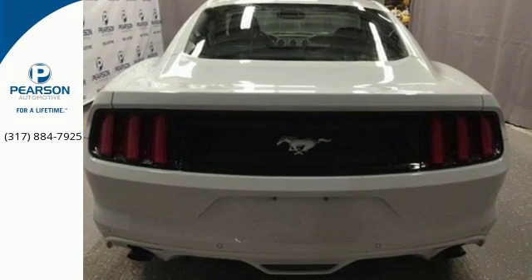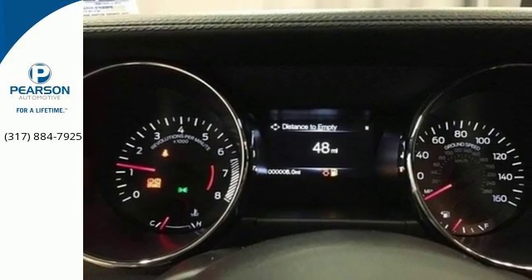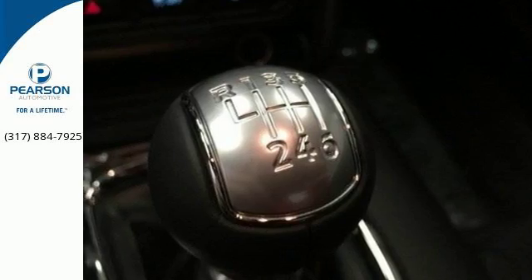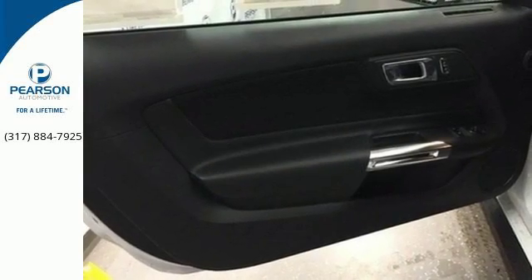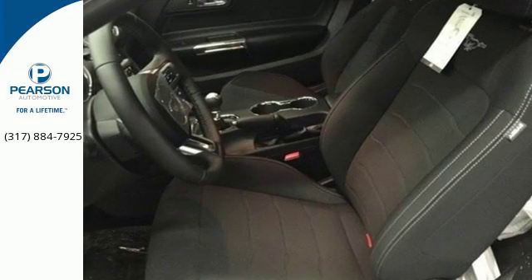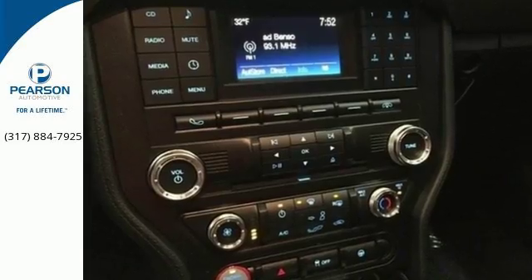The independent rear suspension helps you attack the curves, while the selectable effort electric power assist steering with normal, sport and comfort mode helps you choose how you want to handle them. The track apps let you see just how well you are using all this Mustang offers, and you'll have Microsoft Sync, MyKey and the personal safety system with you at every hair-raising turn.